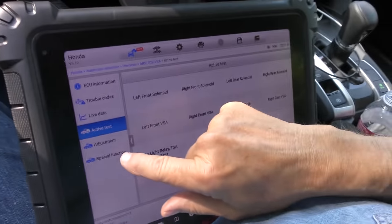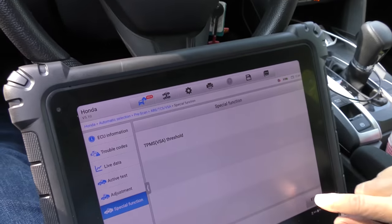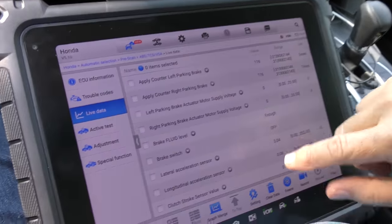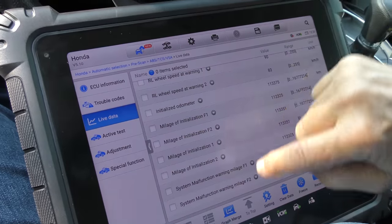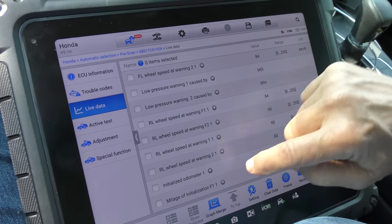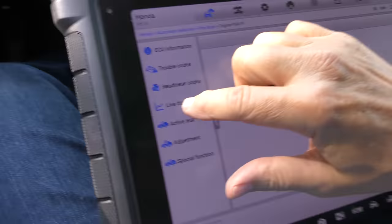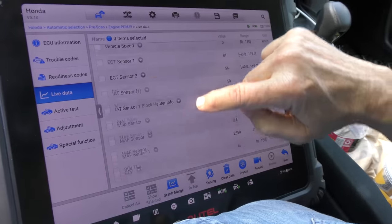You've got a bunch of active tests you could do if something was wrong, and a bunch of special functions for the TPMS system. Let's look at live data — we'll start it up. Look at all this data, and this is just for the ABS system. Now we'll go into engine data, into engine powertrain, and look at live data — this is going to blow your mind.